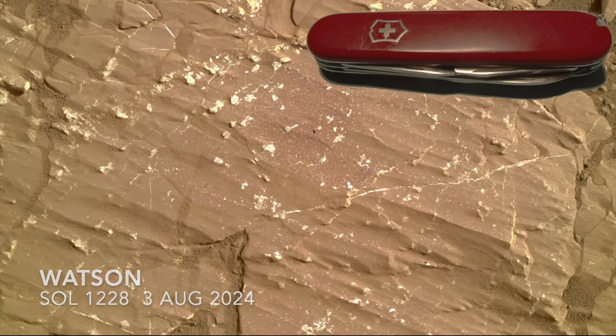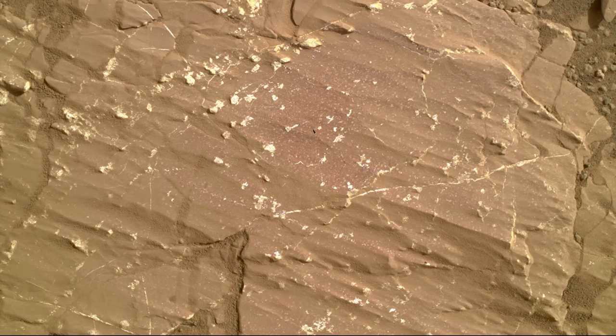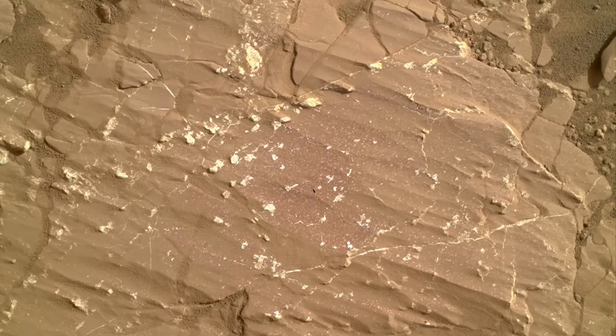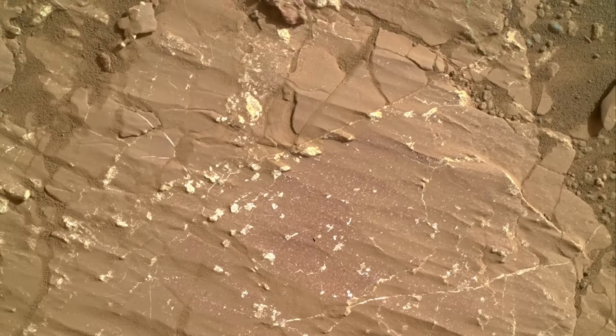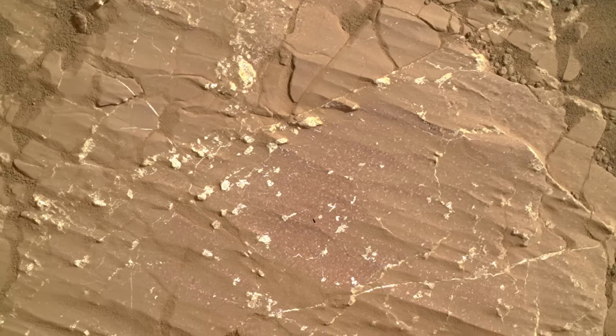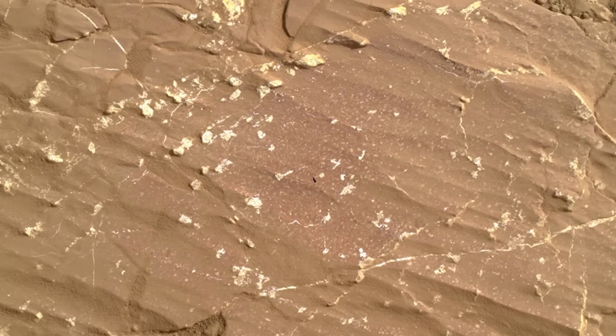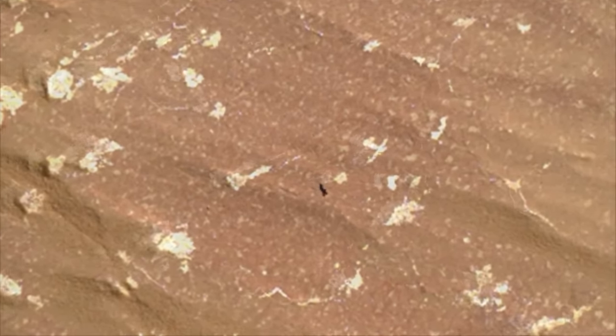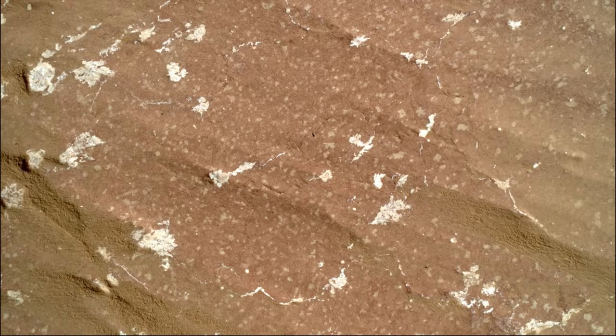It revealed all sorts of interesting features. The streamlined shapes were sculpted by wind and sand, creating long tails of softer rock downwind of harder blobs of whitish stuff that's probably made of sulfate, like the veins found in Bright Angel. There's a redder hue where the tanner-colored dust was blown away — this looks like the color produced by the iron mineral hematite, which was also recognized in Bright Angel.